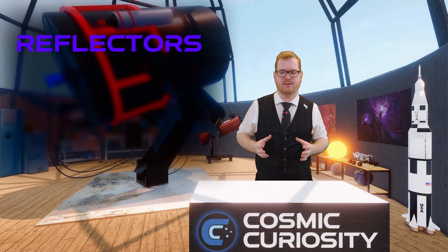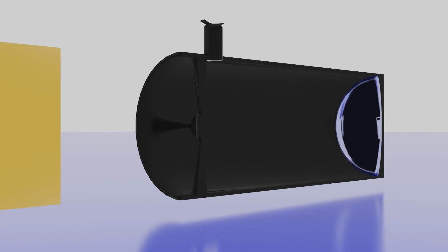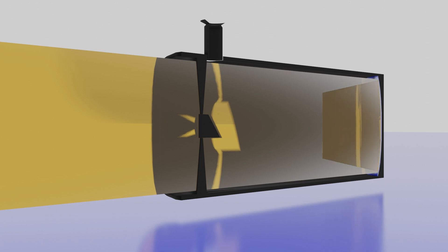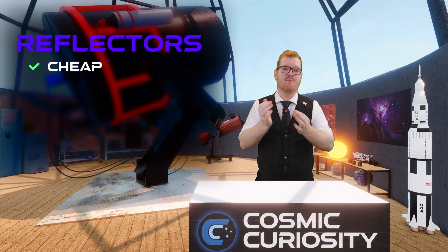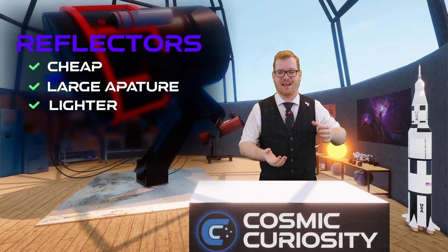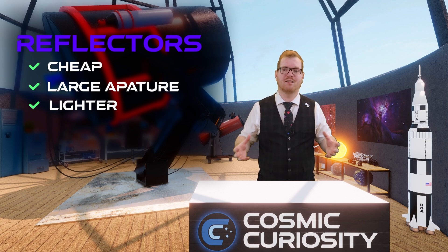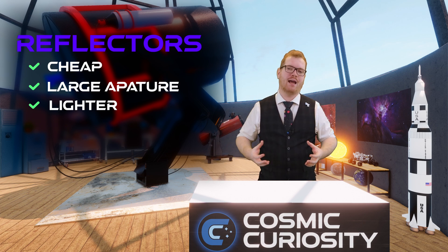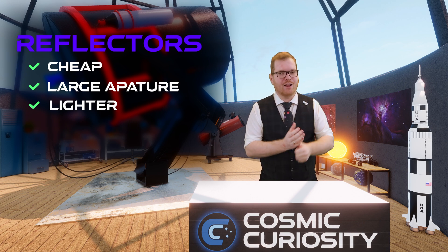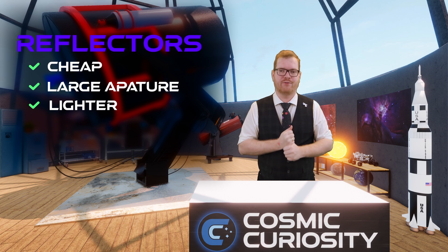The second type is called a reflector. Where refractors use lenses, reflectors use mirrors. These telescopes have a large optical tube with a big main mirror at the back that sends light up to a secondary mirror at the front, which then sends it out through the side. The main benefits are that they're cheaper, offer more aperture, and they're lighter — mirrors don't need to be as thick as lenses, making them easier and cheaper to manufacture. So these are really your value-for-money scopes.